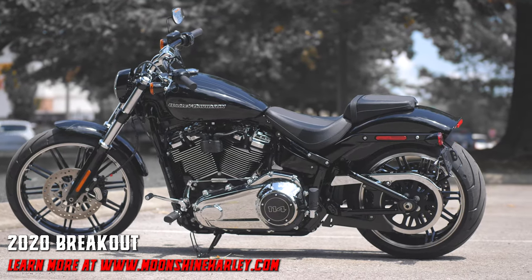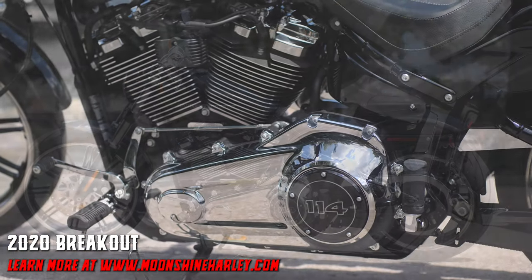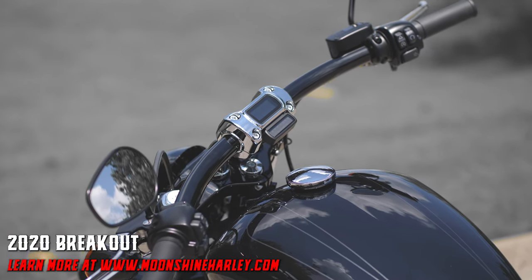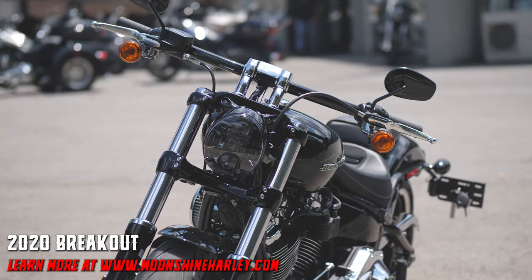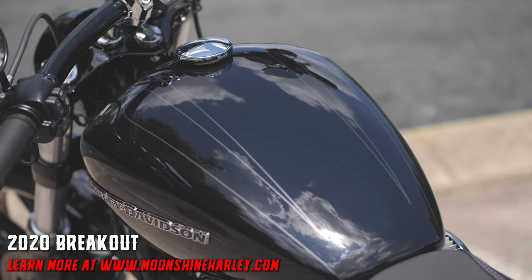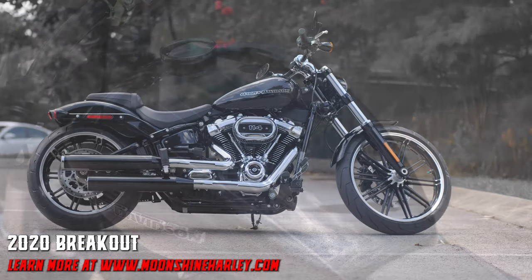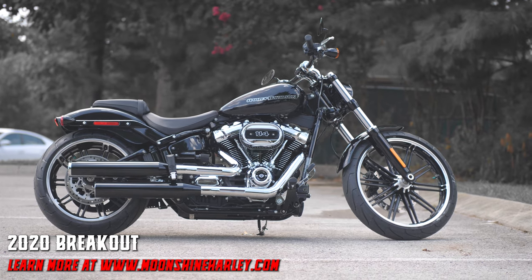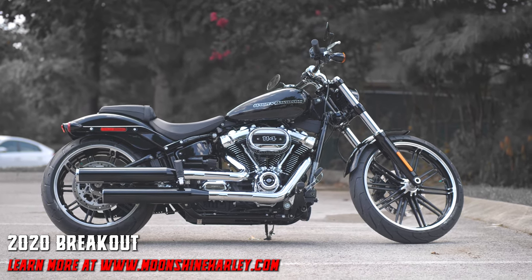Sophisticated suspension technology provides the performance of a racing-style cartridge fork for reduced weight with linear damping characteristics, and an easily adjustable monoshock rear suspension allows for dynamic cornering, quick acceleration and braking. Visit Moonshine Harley-Davidson at 7128 South Springs Drive in beautiful Franklin, Tennessee.